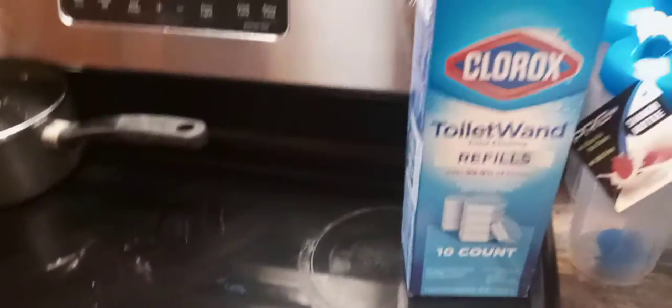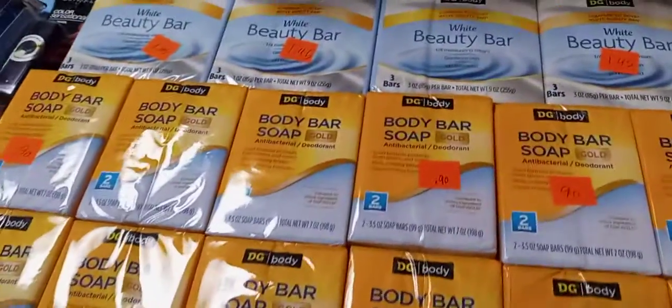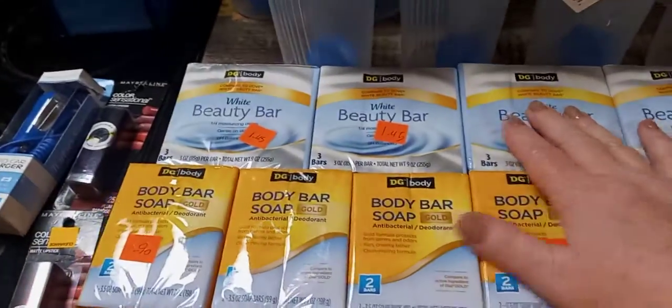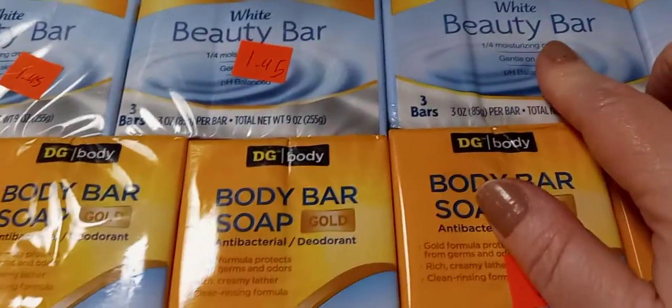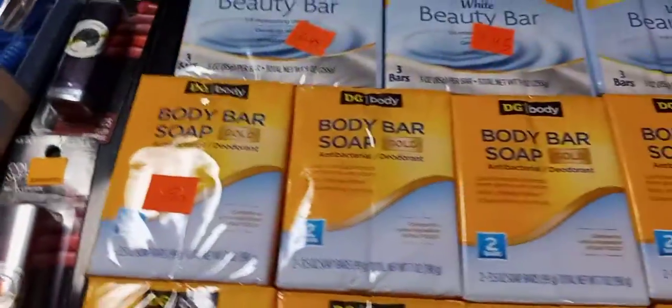Then there's a whole box of Clorox toilet wand refills — it has not been opened. Then we found all of the soap. These are white beauty bars, the Dollar General brand, and it says it's the same as Dove. There are like three bars in each one, so 12 bars of soap.